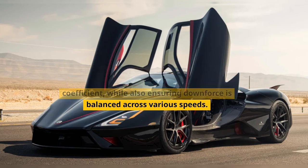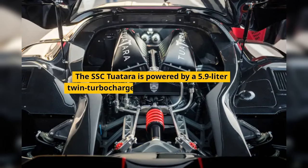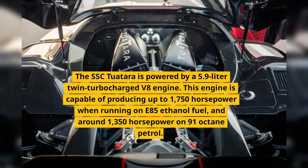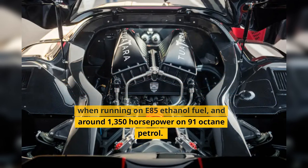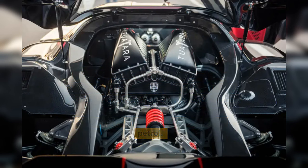The aerodynamic design ensures downforce is balanced across various speeds. The SFC Tourtara is powered by a 5.9-litre twin-turbocharged V8 engine, capable of producing up to 1,750hp when running on E85 ethanol fuel, and around 1,350hp on 91 octane petrol.